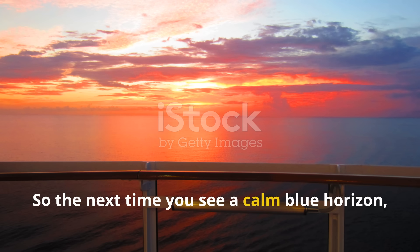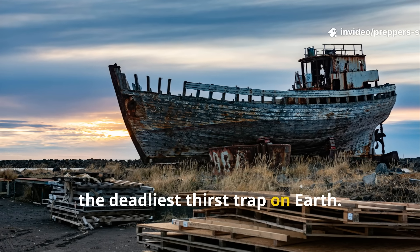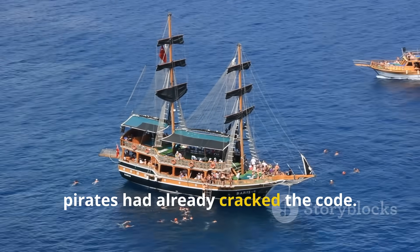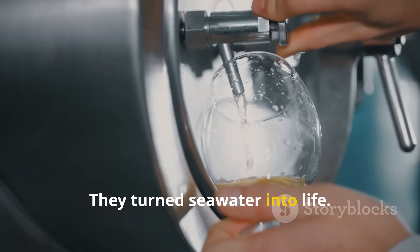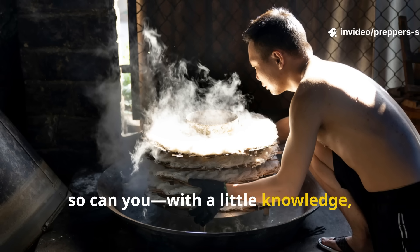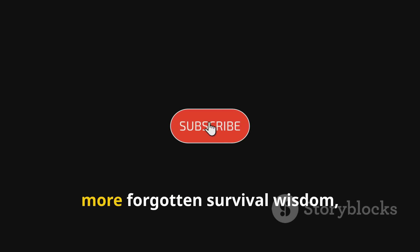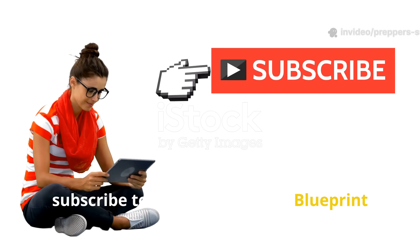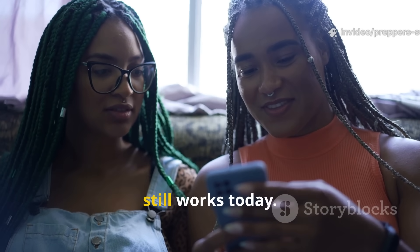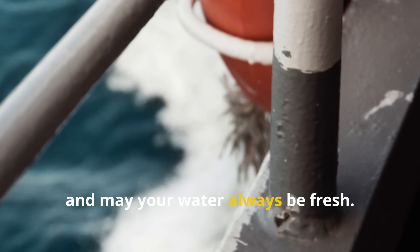So the next time you see a calm blue horizon, remember this: beneath that beauty lies the deadliest thirst trap on earth. Yet long before science labs and desalination plants, pirates had already cracked the code. They turned seawater into life. And if they could do it with fire, cloth, and willpower, so can you — with a little knowledge, a little courage, and a lot of pirate grit. If this story fired you up and you want more forgotten survival wisdom, subscribe to Prepper's Survival Blueprint and share this video with someone who'd love to know how the sea's oldest secret still works today. Stay sharp, stay ready, and may your water always be fresh.